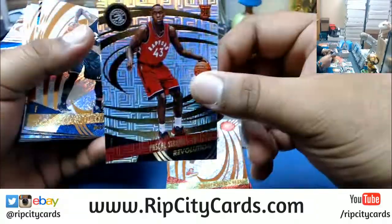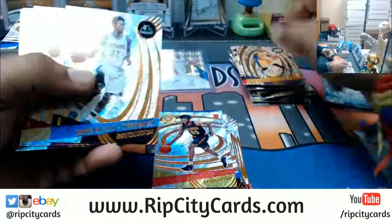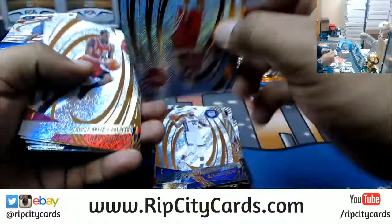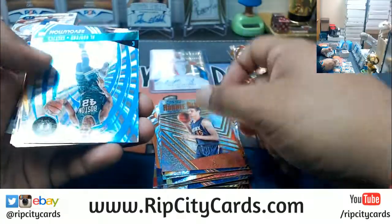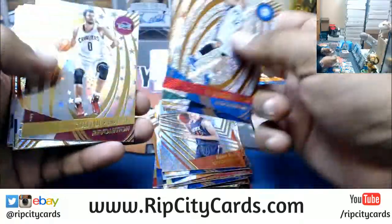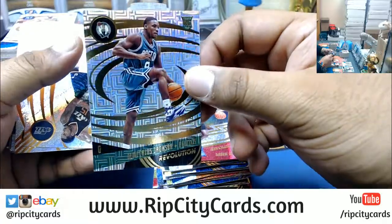Chris Bosh — Clvert, Spurs, Astro. Pascasio Siakam, Raptors, Infinite. D'Angelo Russell, Infinite, Lakers. Brook Lopez, Nets, Astro. Jamal Murray, Astro for the Nuggets. Porzingis, Fractal for the Knicks. Jaylen Brown, Lava — you have been requested to come out and play! Almost on cue. Al Horford for the Celtics, Sunburst — numbered to 75. Kevin Love, Cavs, Astro. Isaiah Whitehead, Nets, Astro. Demetrius Jackson, Celtics, Infinite.